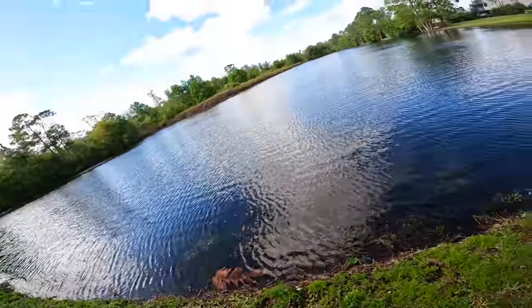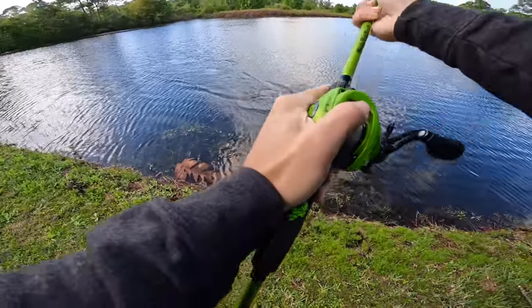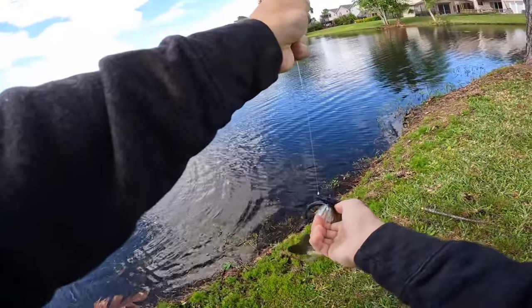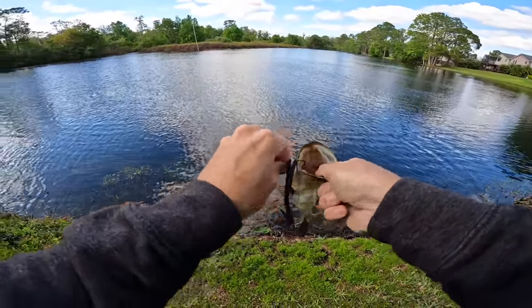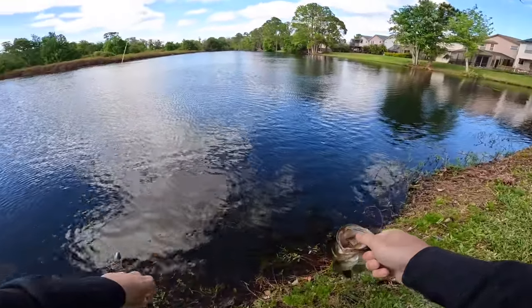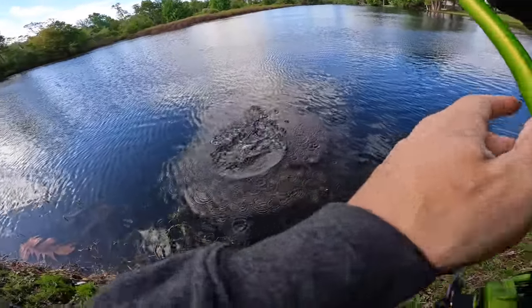Oh, that's a better one! No, it's still a small one - maybe a pound and a half, two pounds. Hey, I'm just glad we got a fish. He freaking hammered it right there on the edge of this grass. I'm trying to figure out this place - but that's our first bass in this pond.